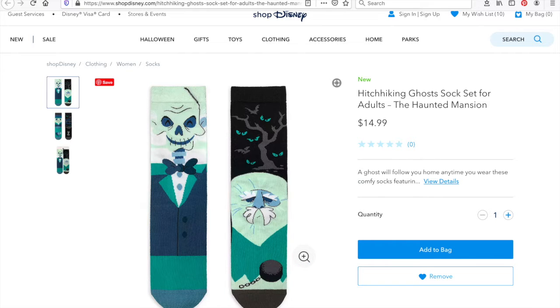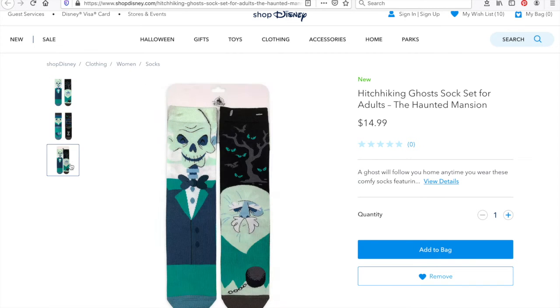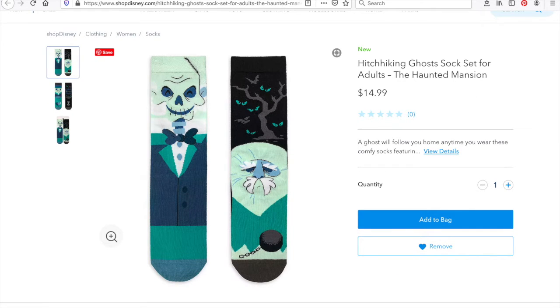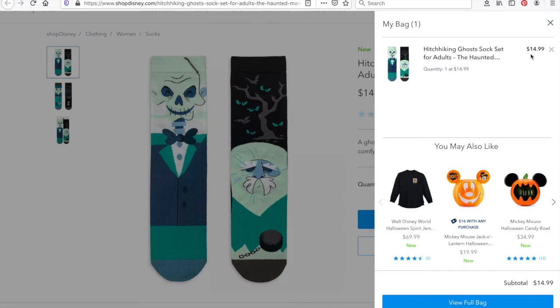So my first item has to do with Haunted Mansion, my favorite ride at Magic Kingdom. These are a set of hitchhiking ghost socks for adults, and I love them because they're mismatched. Anyone who knows me well knows that I never wear socks that match — partially due to laziness after doing the laundry. I'm too lazy to match up the socks, and also I just think it's fun. Who made up the rule that your socks need to match? If I want to wear a red sock on one leg and a blue sock on the other, why can't I do that? So if you're with me on the mismatched sock club, comment down below. This one retails for $14.99.